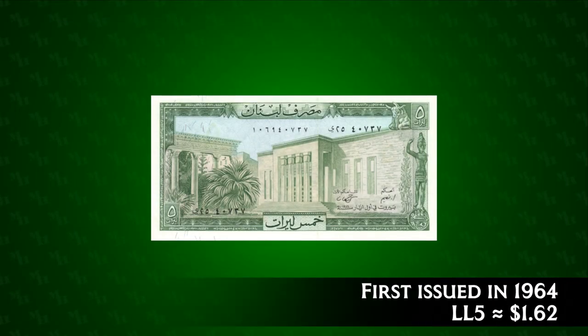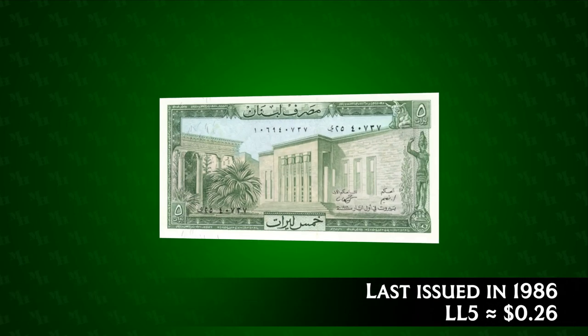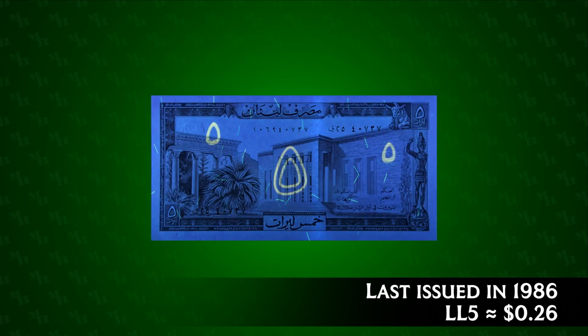The five pound note was issued between 1964 and 1986. In 1964 it was worth one dollar and 62 cents, but by 1986 it was only worth 26 cents. When illuminated by UV light, the note's denomination becomes visible.